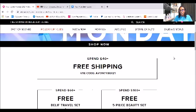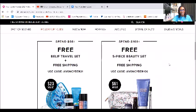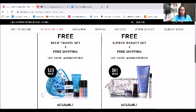So spend at least $40 — and normally you'd have to spend $60 — use code AVONCYBER21, and you will get your free shipping. Spend $60 pre-tax, and you'll get the free shipping plus you will get this Belief travel set worth $23 for free. You see those five items there, plus the travel bag that they will all go into. Spend at least $60, you will get that plus your free shipping. That code is AVONCYBER21 as well.